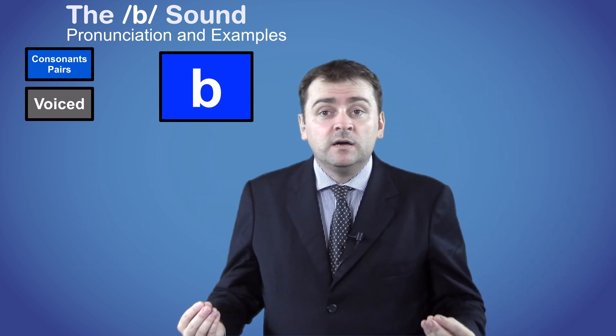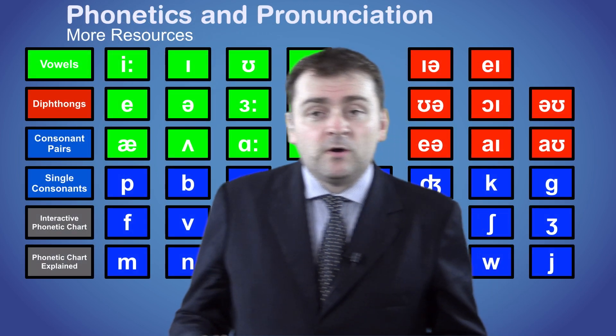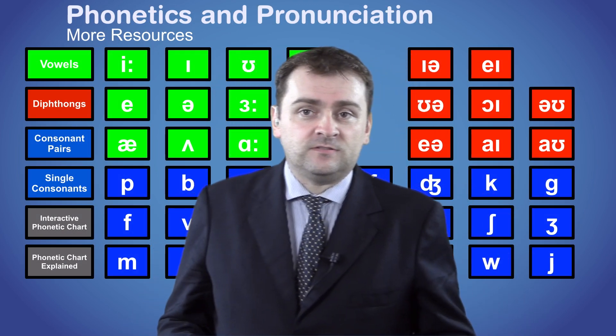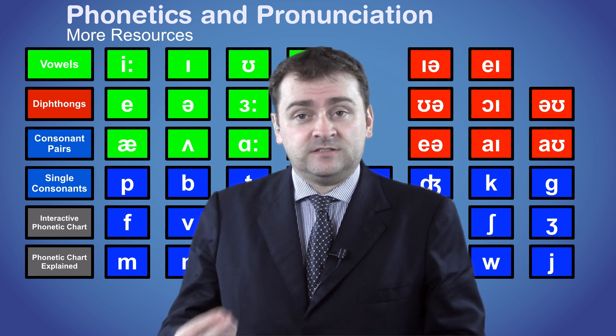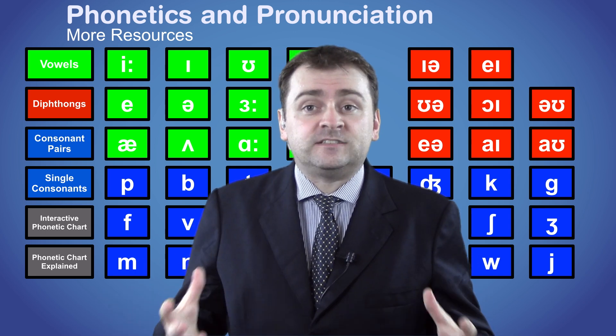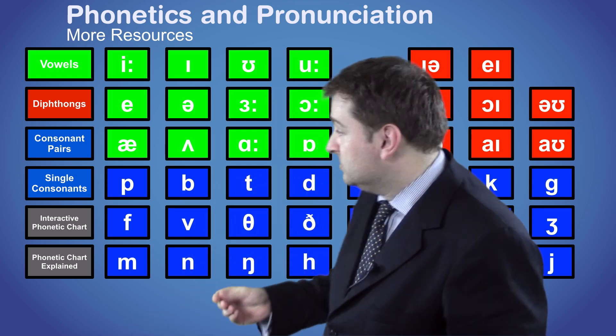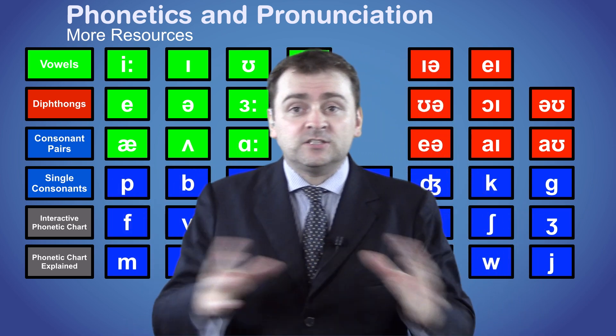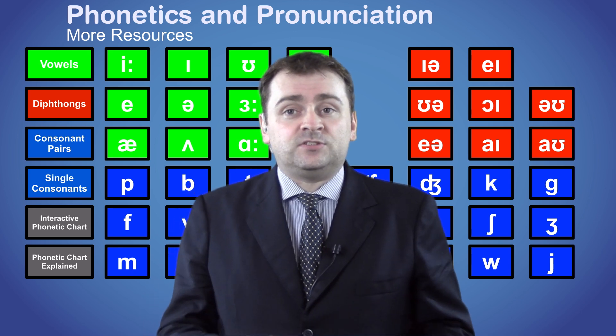So that's it for the B sound. But we've made additional videos on each of the groups of sounds — vowels, diphthongs, single consonant, and consonant pairs — as well as a video explaining the phonetic chart. You can also click on any of the symbols behind me to see a similar video with lots of examples and an explanation of that sound.